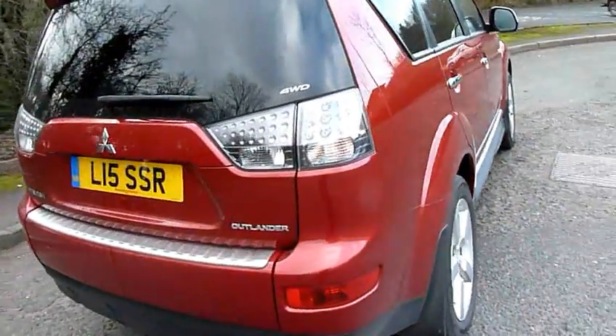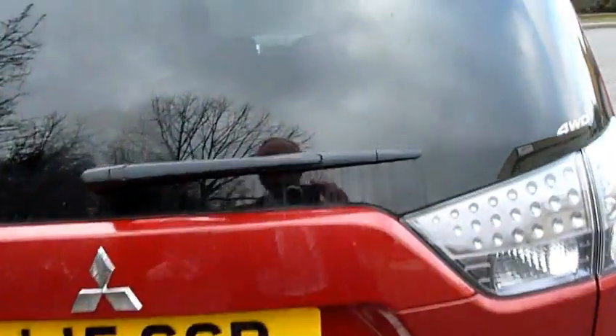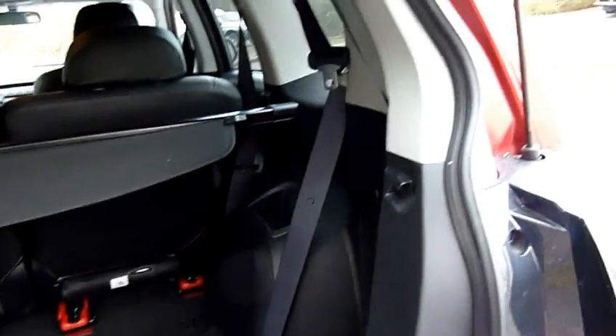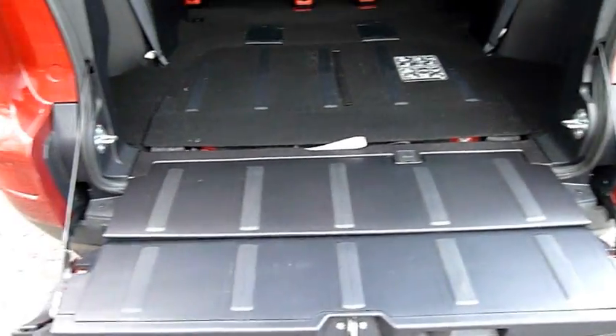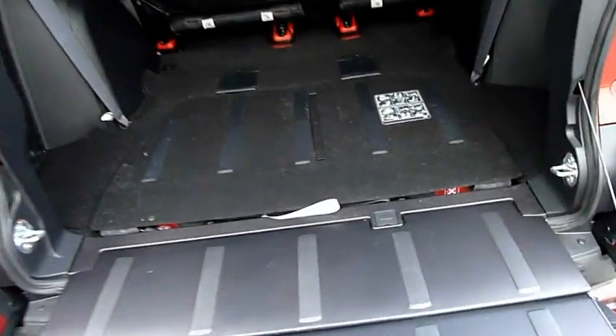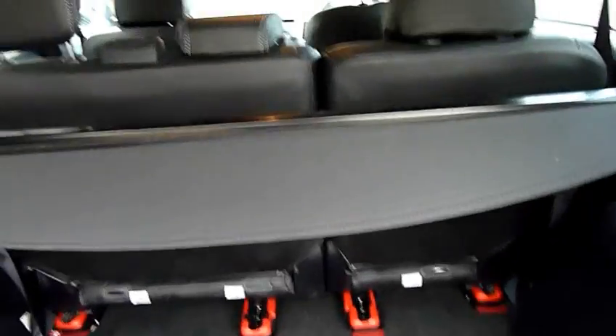If we have a look around the back, the Outlander is a 7-seater, so very very flexible. As you can see, the split tailgate which is very handy, and your six and seven seats fold away into the floor. As you can see, it's a really spacious load area with the tonneau cover.